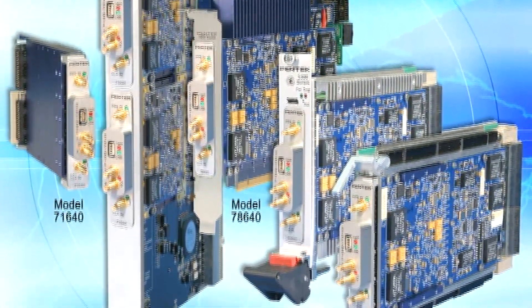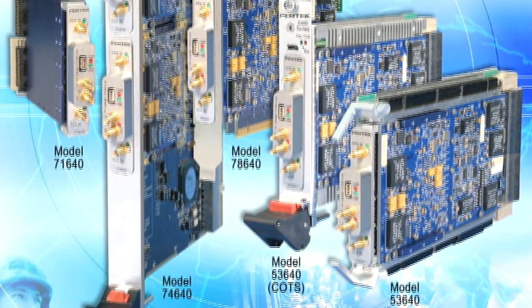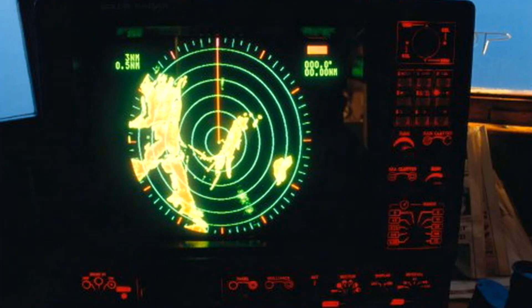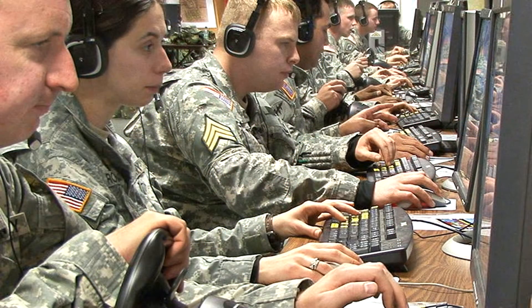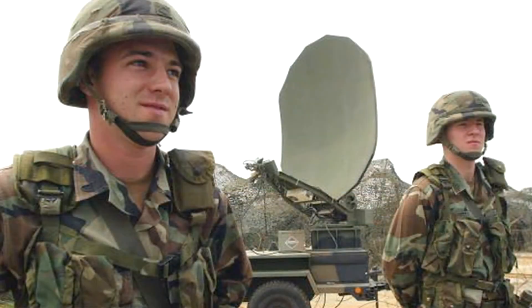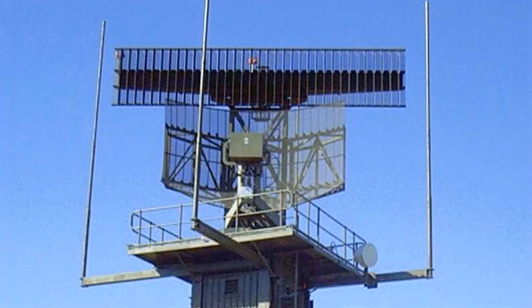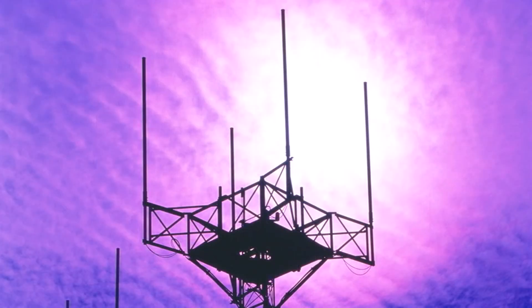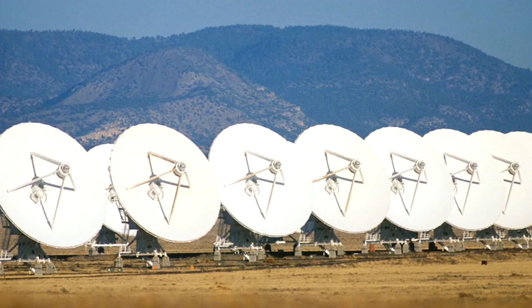Pentec's customers are using the 78640 both for wideband communications and for radar. Customers want to capture communication signal bandwidths up to 1 GHz or more, and this is the board for them. The built-in data acquisition engine easily captures radar pulses using external hardware triggers to form precise range gates and complex acquisition sequences. Synchronization across multiple boards supports phase-coherent operation for multi-element antenna arrays.